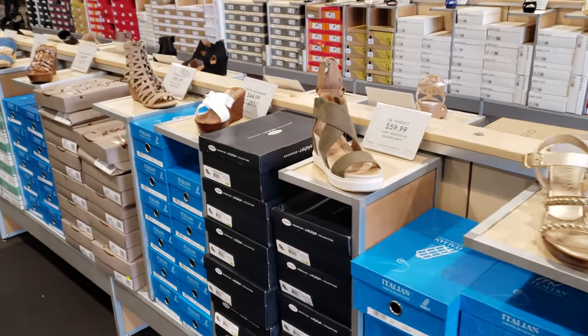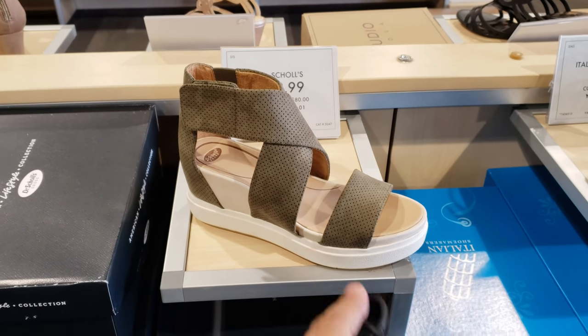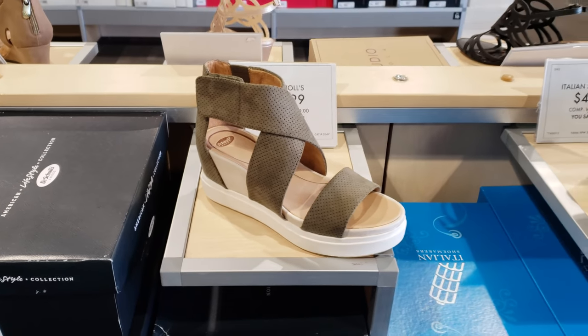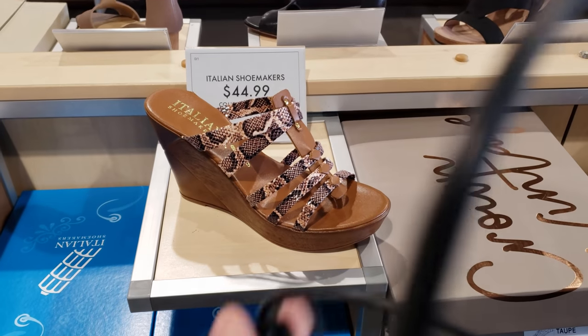I am in DSW. Right here we have Dr. Scholl's for $60, and my mom does wear a pair like this for work and on the weekend when she's out shopping. Dr. Scholl's, they're soft — Italian shoemaker, $45. I always see this one in Ross.